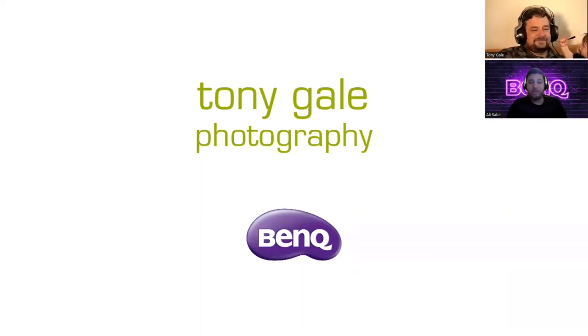Hello, everyone. Welcome back to another AccuColor webinar series. Today we have Tony Gill and a special guest, his daughter, experimenting with photography. We're going to take questions during the webinar. We'll definitely have time for Q&A at the end, so if you have any questions, feel free to send them over. And Tony, thanks for joining — we're always happy to have you present. Take it away.